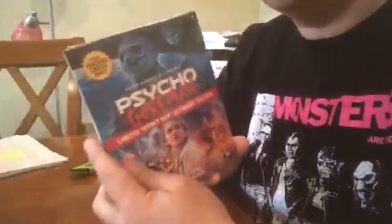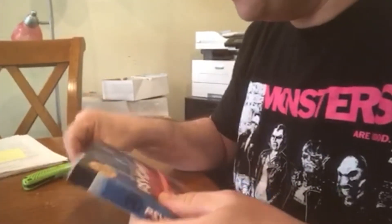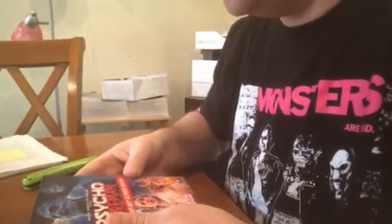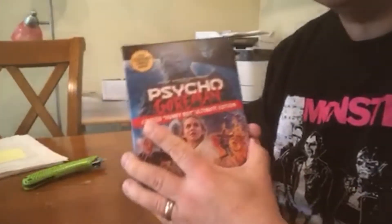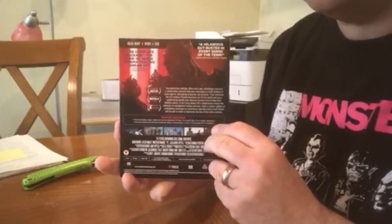Alright, let's open this bad boy up and see what we got. Psycho Gore Man is probably my favorite movie of the year right now. I had to get this expensive limited edition Blu-ray — it's definitely worth picking up, even if you're just gonna get the normal version or maybe check it out on Shutter later on.